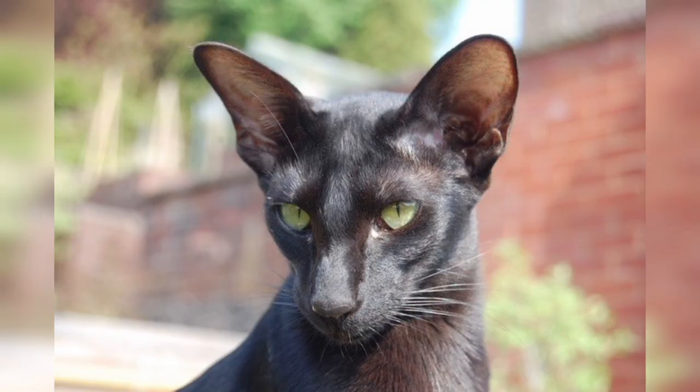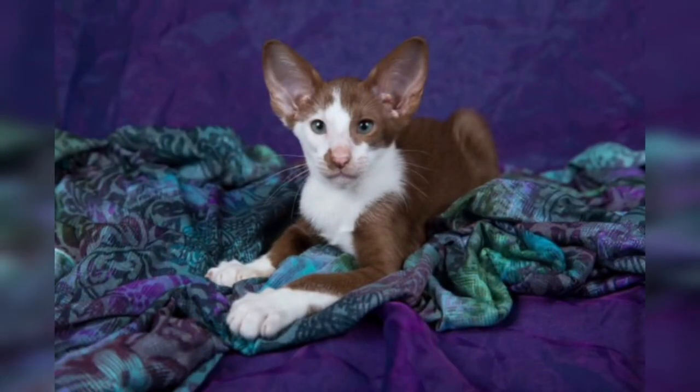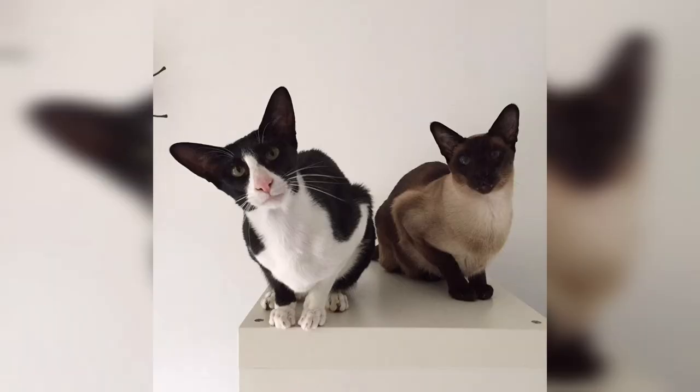Regarding registration policies, there are differences in the way that Oriental Bicolors are registered in different organizations. Some will register bicolored Oriental Shorthairs and bicolored Siamese/Seychelles separately, maintaining genetic segregation between long and short coats and between solid patterns. This effectively fragments different groups of Oriental Bicolor.